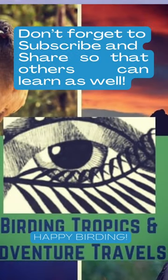Do you have any other tricks you would like to comment? Don't forget to subscribe and share so that others can learn as well. Happy birding!